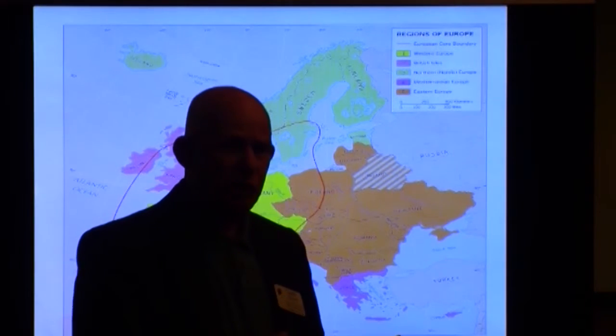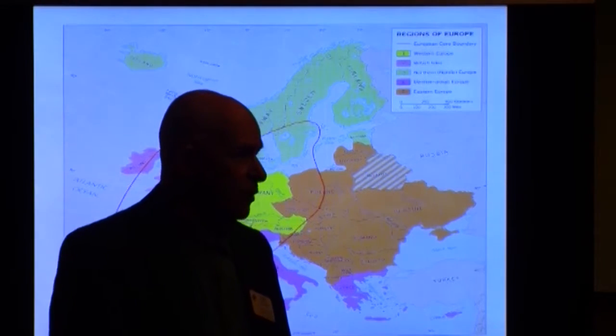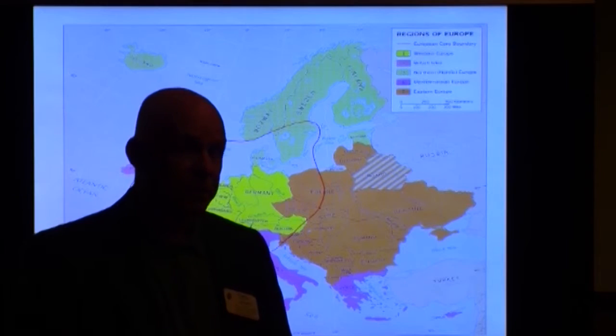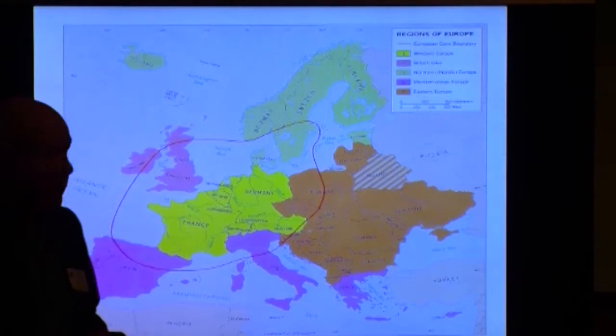I've done a lot of travel, especially in Europe. And over the years, I've always thought I've seen a lot of interesting places. But I never realized how interesting Sicily is as far as a tour goes.